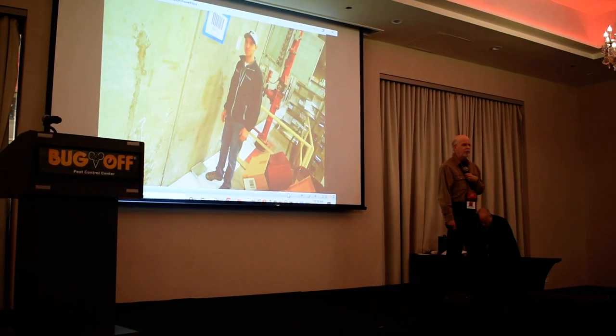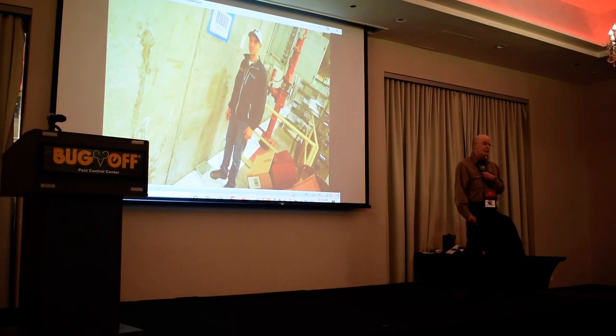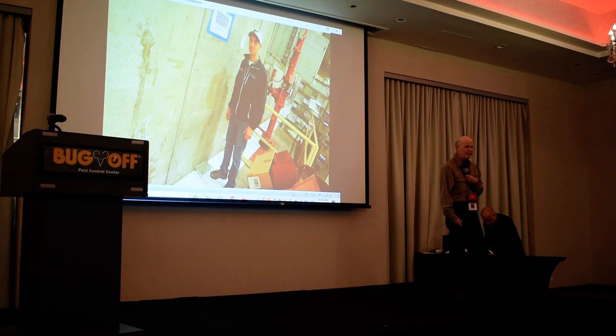We were going around doing inspections at food plants. He has eight years of experience, and he's a great technician, great guy, smart guy.